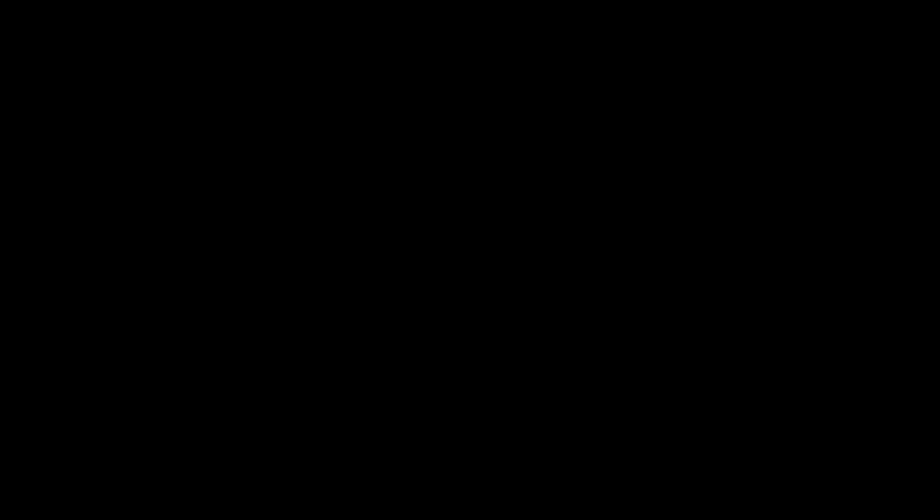Doc Martens right there. And lastly on my lip, I've got the Giorgio Lip Maestro 401 shade and I'm gonna go now. Bye!